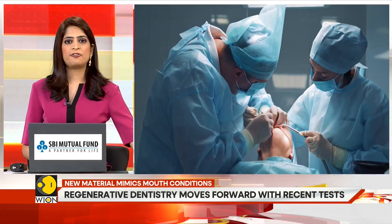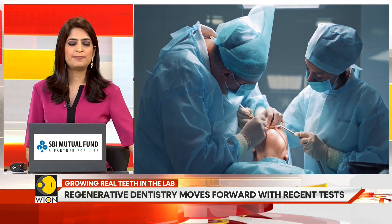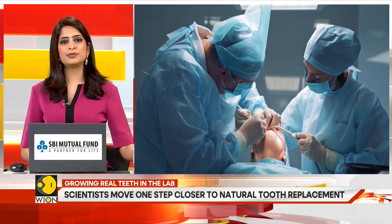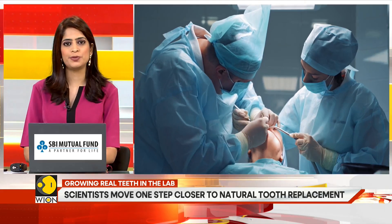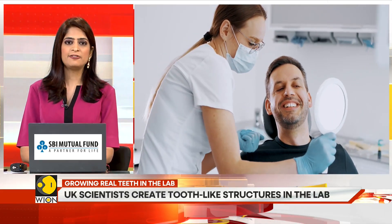Unlike implants, which are fixed into the bone and lack sensation, a lab-grown biological tooth would fuse naturally with the surrounding tissue, offering real feeling, flexibility, and lifelong compatibility.